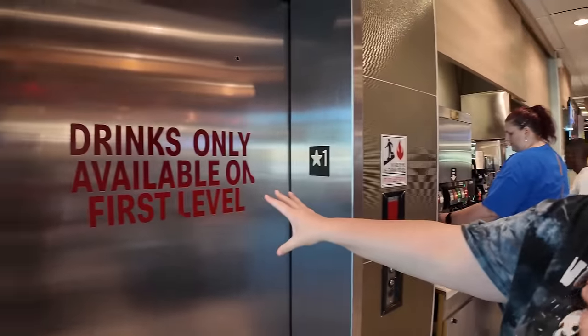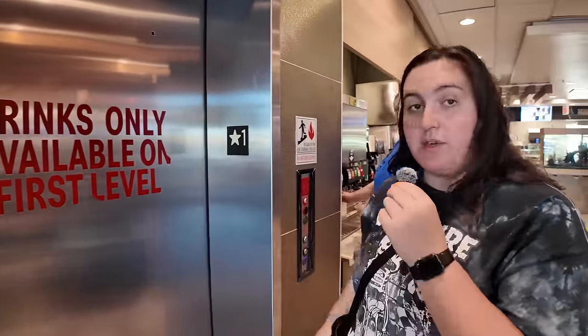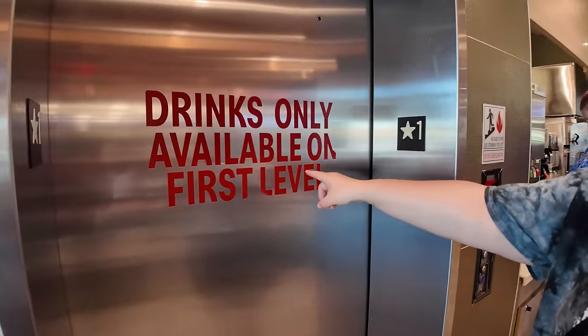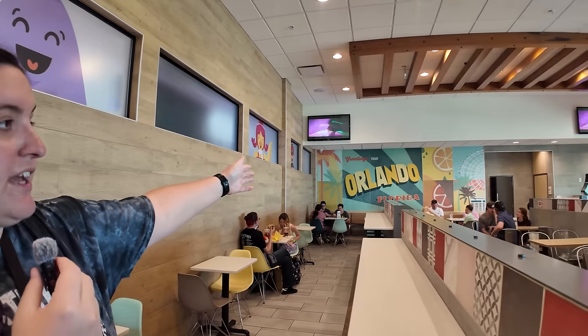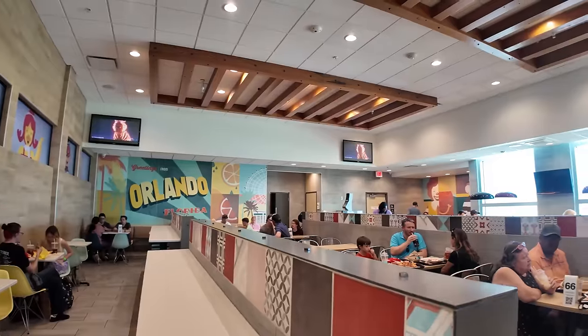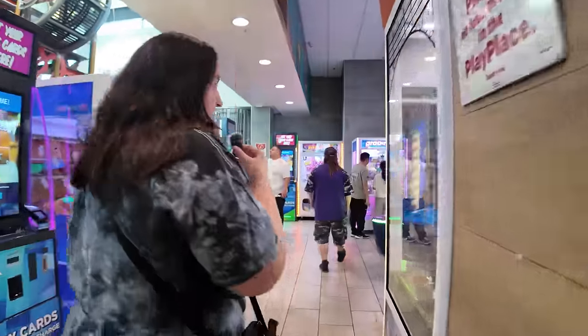Now that our bellies are full, we're going to head upstairs. And when have you ever seen an elevator in a McDonald's? So we have to take it, obviously. There are drinks only available on the first level, in case you were wondering. Here we are, second floor — we've got some beautiful murals. Greetings from Orlando, Florida. I see the Hamburglar over there and Mr. Ronnie. But there is so much more to check out than just the murals on the wall.